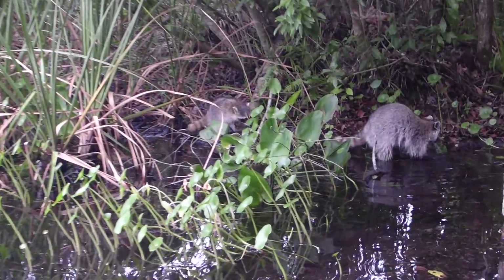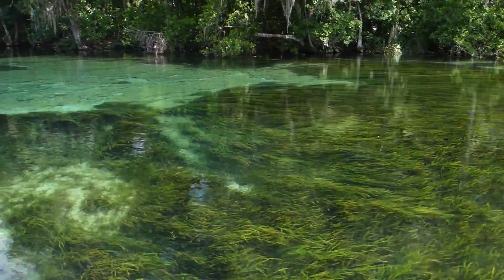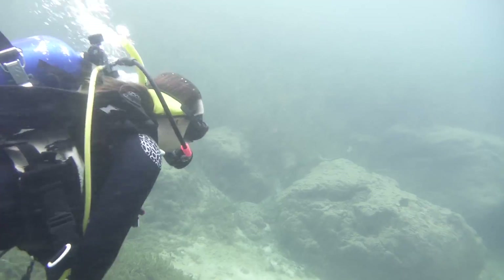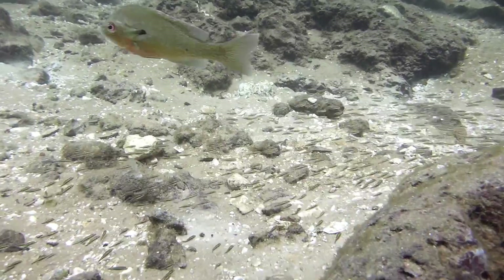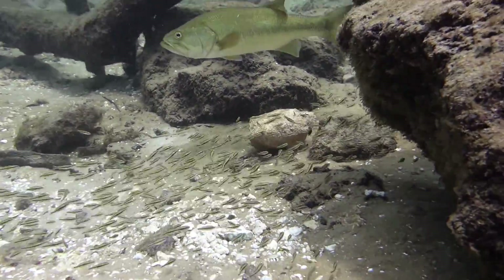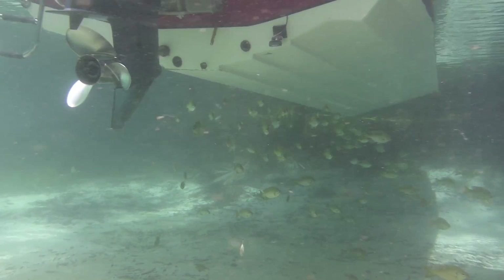One scuba dive per day simply isn't enough, so we took a little drive over to Rainbow River — they even let me drive the boat! The main difference between the river and Alexander Springs where we just came from is that since the last dive site is more of a swimming hole, there were fewer animals. On this dive I saw a bunch of freshwater fish, with some hanging out right under the boat.